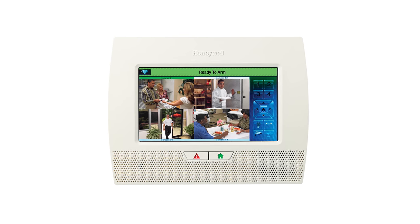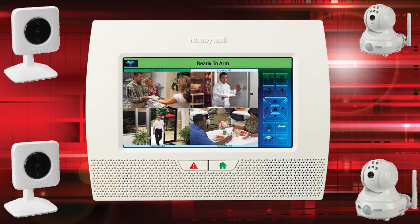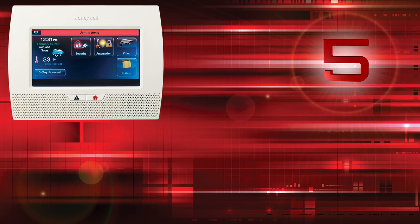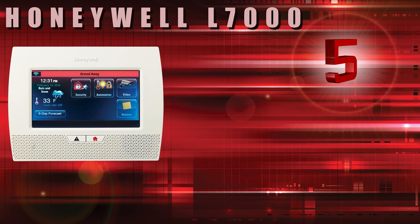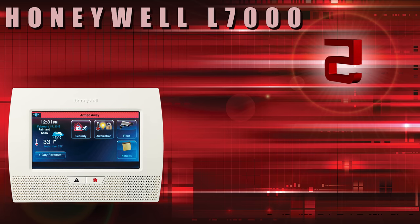End users can view up to four Honeywell IP cameras at a time using the L7000 quad screen capabilities. With the L7000, you can also easily hardwire in an external powered siren, which allows your alarm system to emit a much louder siren in the event of a triggered alarm.